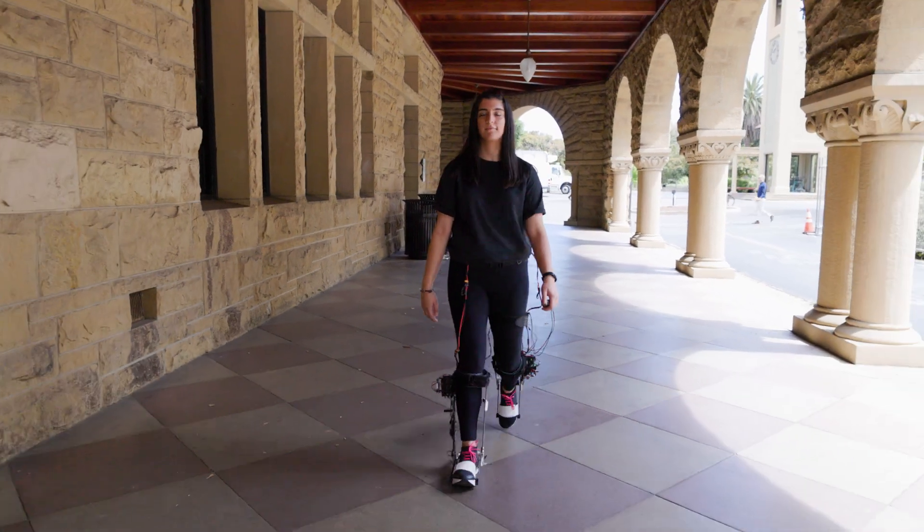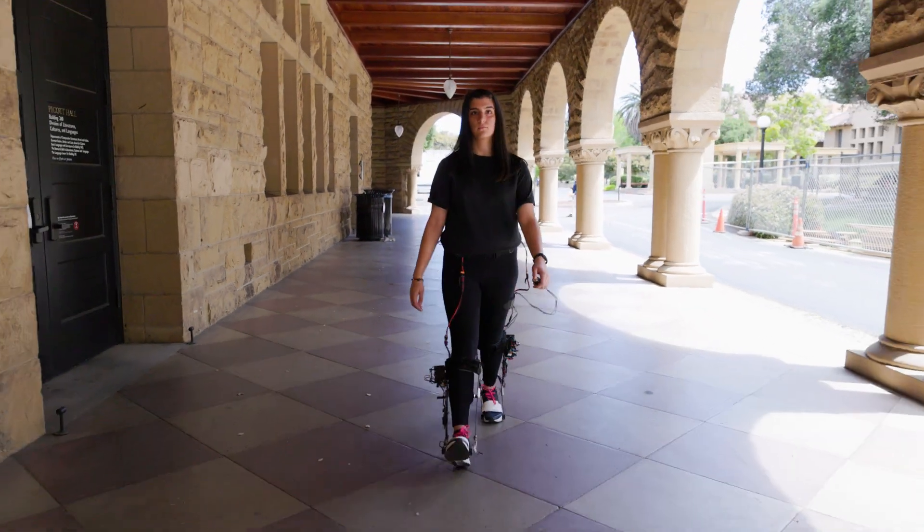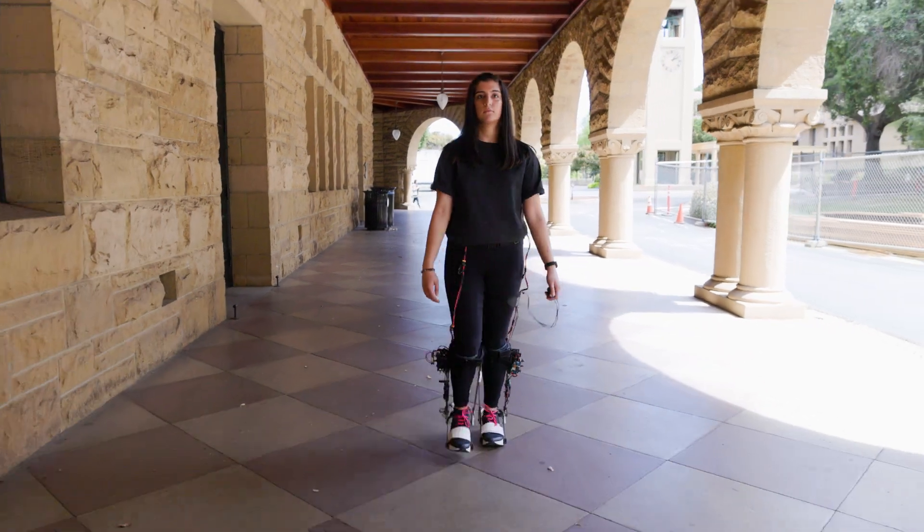Walking with the exoskeleton quite literally feels like you have an extra spring in your step. Essentially every time my foot's about to lift off the ground, I can feel the exoskeleton give me a little push up and forward, just really making that next step so much easier.